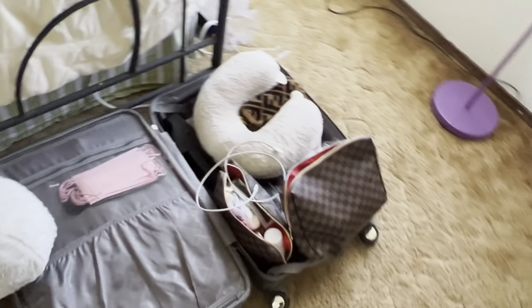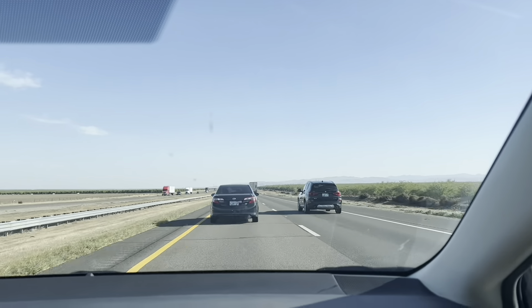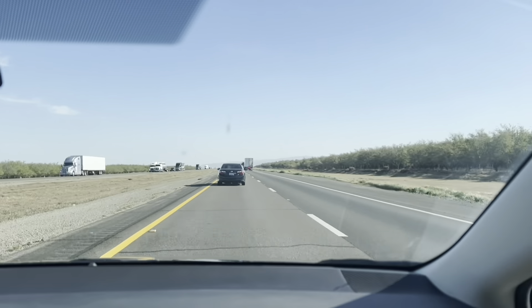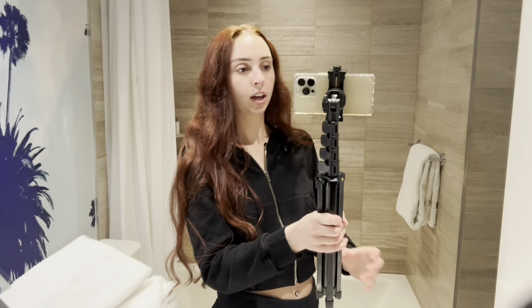I have to pack my makeup and skincare products. We're in the car on the way to LA right now — it's like 3 PM so we should be there around 7, depending on traffic. It's literally just straight for 300 miles. We made it to LA and I'm in the hotel right now.